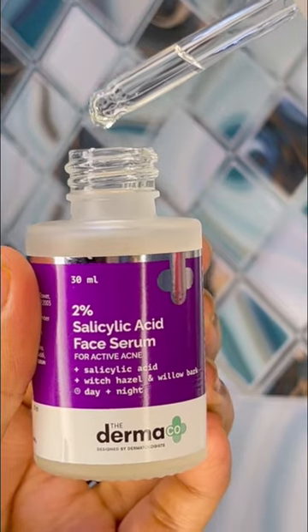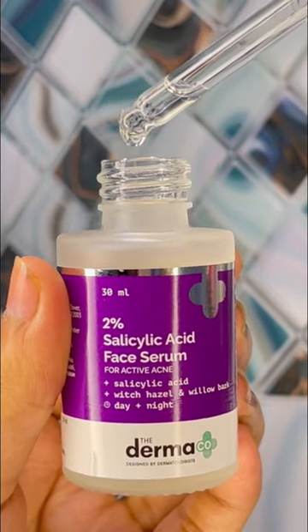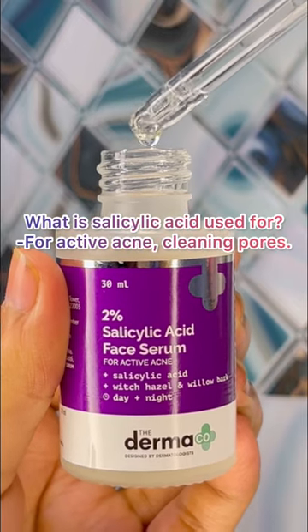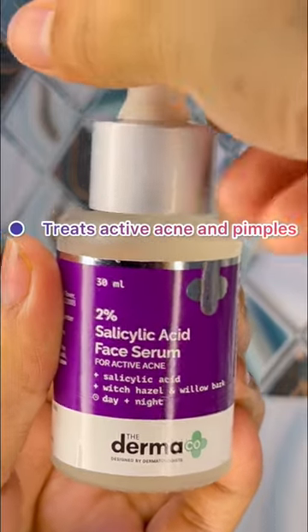We have heard of Salicylic Acid — but what is it? Salicylic Acid is used for active acne and clearing pores. We will treat active acne and pimples.